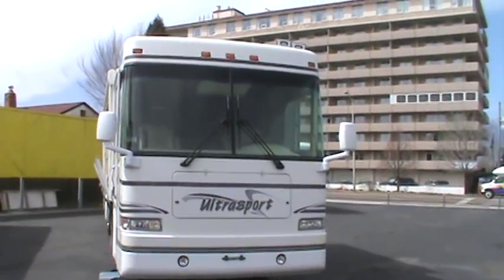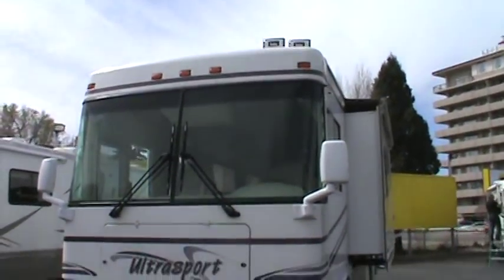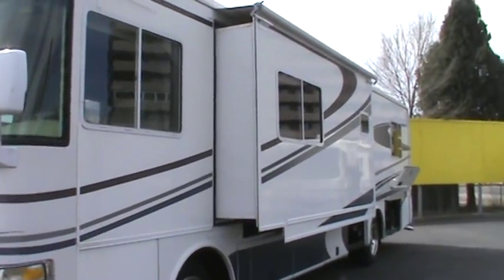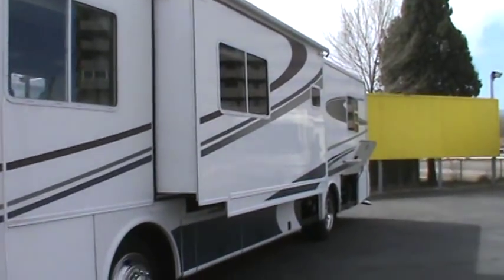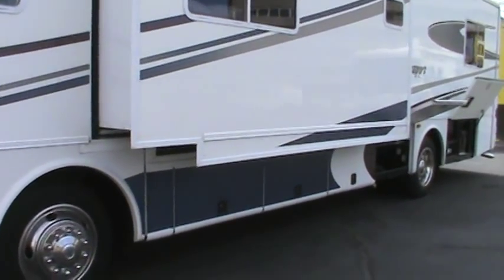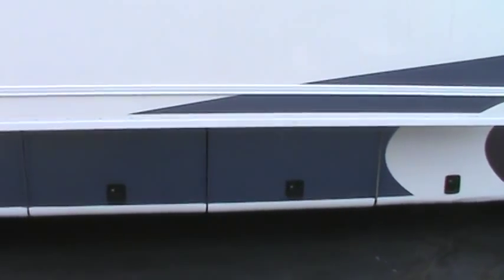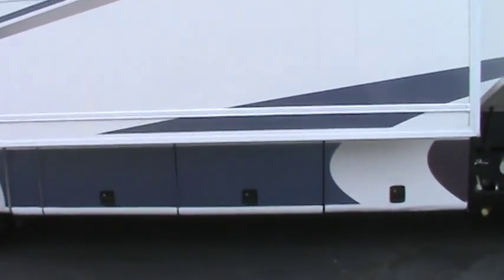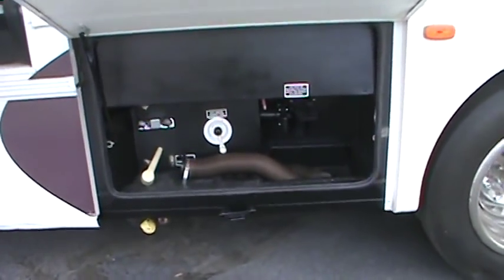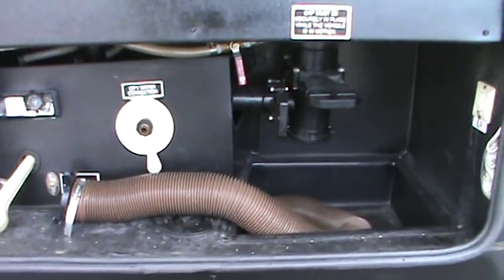As we walk around the coach you'll notice that it is in very good condition. Up above you'll notice that you have the air horns. All the graphics are in great condition. There's a large living room slide that does have the awning up above. Underneath the slide there are three storage compartments that are pass-throughs to the other side. The first large compartment contains all of your drains, your city water connection, and your outside shower — all contained real nice in there.